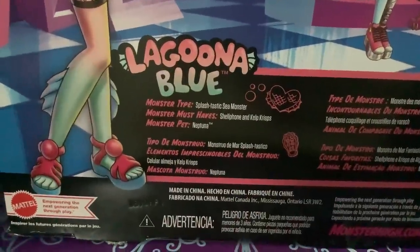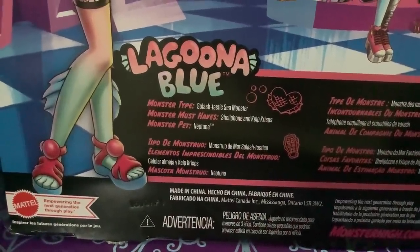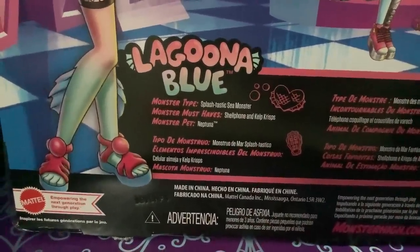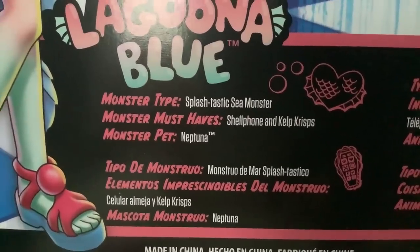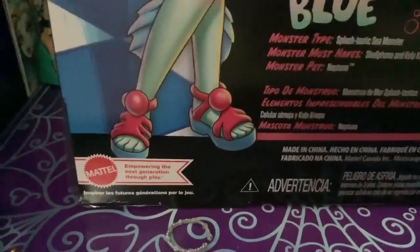On the back of the box we have her bio. She is a splash-tastic sea monster. Her monster must-haves are her shellphone and kelp crisps — dear god, the puns. And her pet is Neptuna. And she has her grippers out.